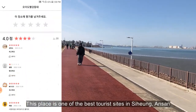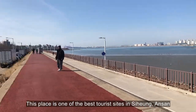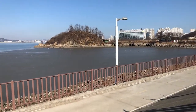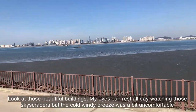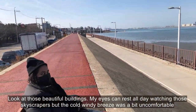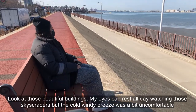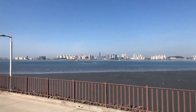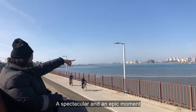This place is one of the best tourist sites in Shihara. Look at those beautiful buildings. My eyes can rest all day watching those skyscrapers, but the cold wind debris was a bit uncomfortable. A spectacular and an epic moment.